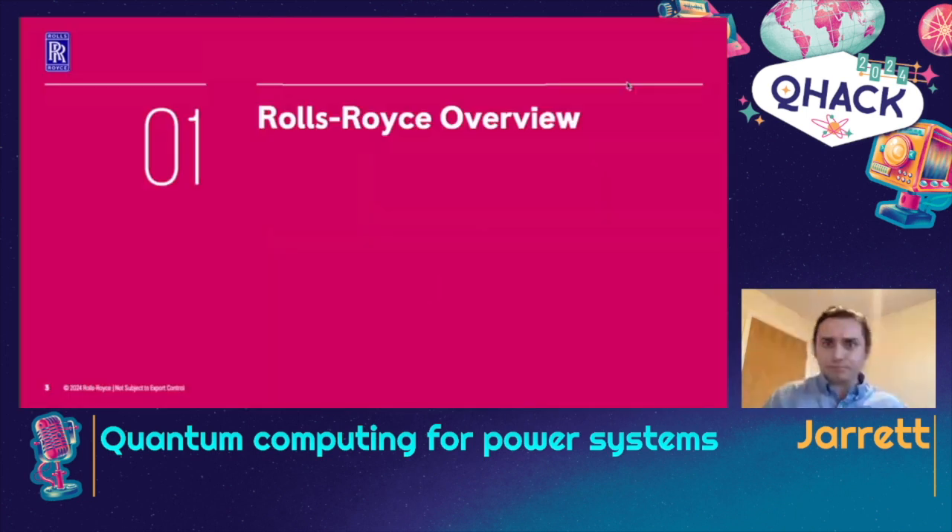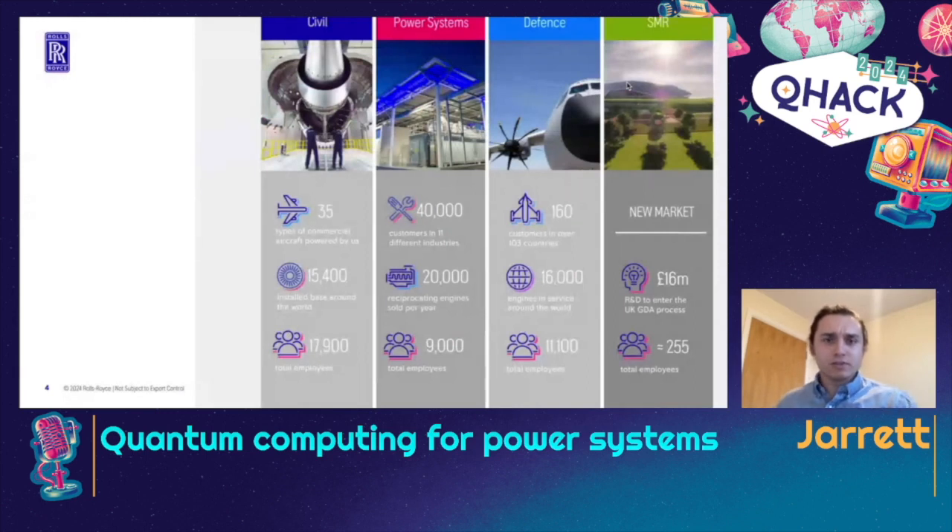At Rolls-Royce we have four main business units. Civil is where we do a lot of the stuff we're known for — we make the jet engines on commercial aircraft. We also have Power Systems, which covers everything from trains to local power. We have a Defense unit. And then there's a newer one where we're doing small modular reactors — smaller, more efficient nuclear reactors targeted at smaller towns and eventually powering warehouses and factories. Between all of these, we have a lot of different engineering going on.